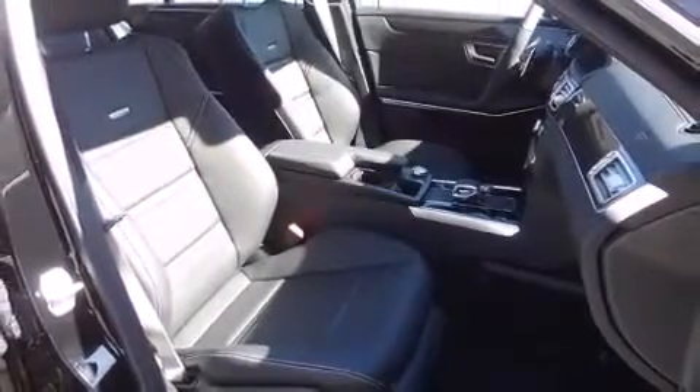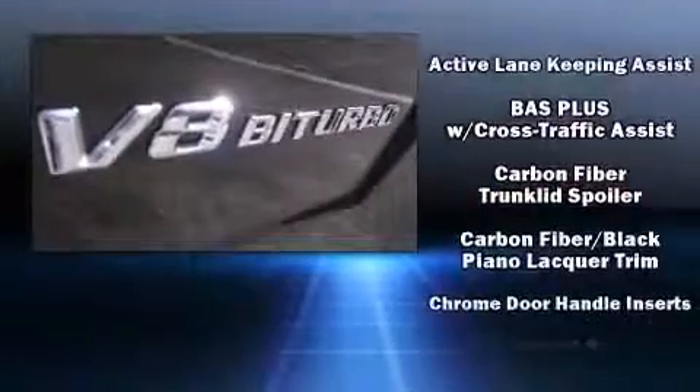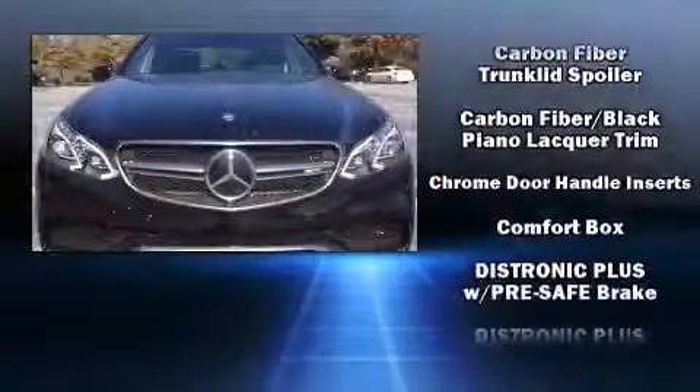Mercedes-Benz also prioritized safety and security by including head curtain airbags, anti-whiplash front head restraints, a security system, and four-wheel disc brakes with ABS.